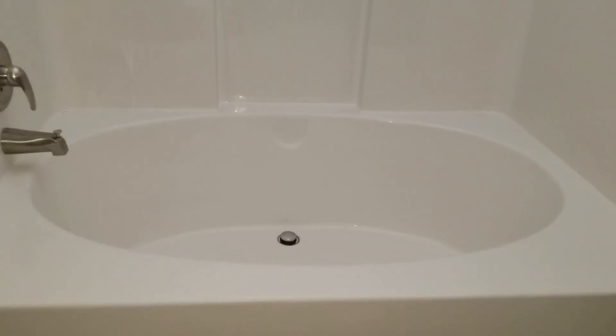It's got a huge tub. This bedroom is going to be about 10 by 12.